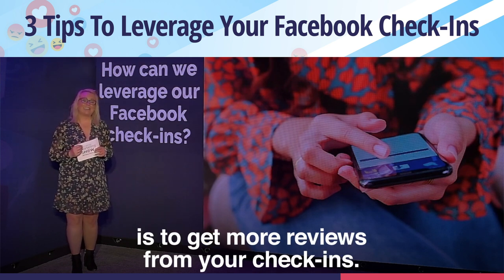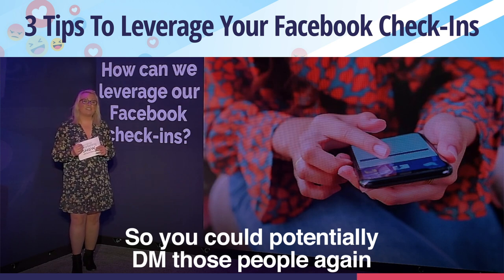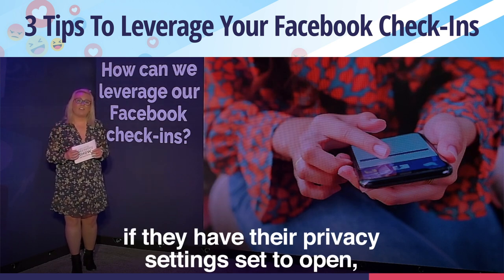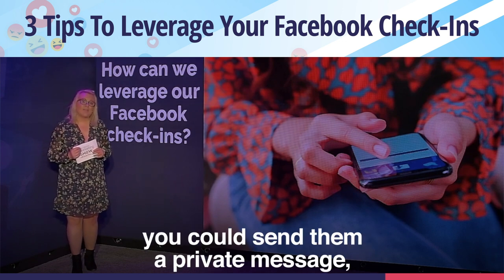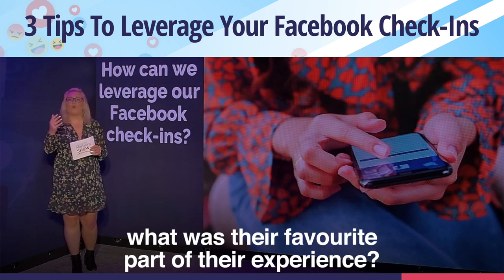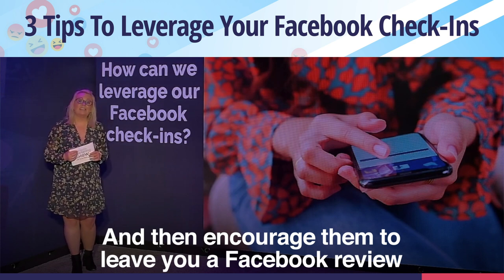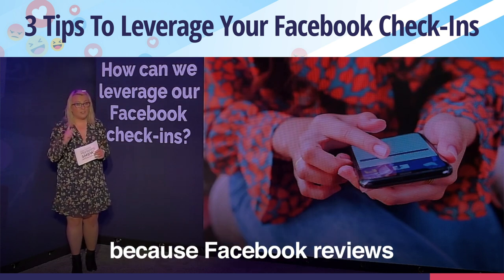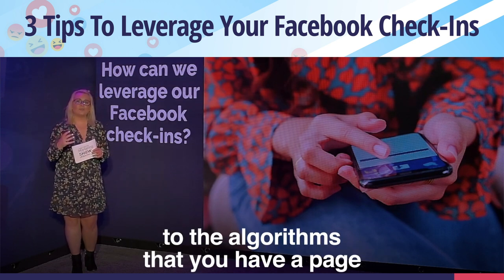A third idea, and to go a step further, is to get more reviews from your check-ins. You could potentially DM those people — again, if they have their privacy settings set to open — send them a private message, thank them for checking in, ask them did they enjoy it, what was their favorite part of their experience, and then encourage them to leave you a Facebook review.